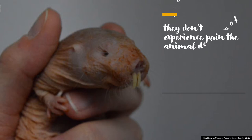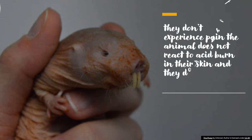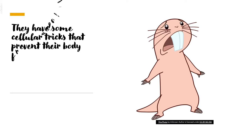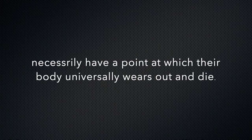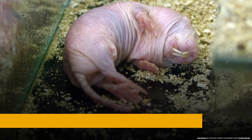Naked mole rats do not experience pain the way we know it. The animals don't react to acid burns on their skin and they don't treat any injured area. They also have some cellular tricks that prevent their body from aging, and the risk of their death is not necessarily related to age.